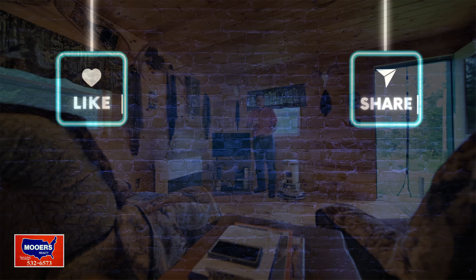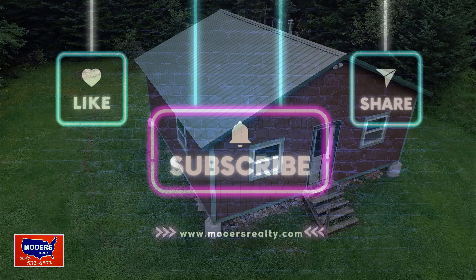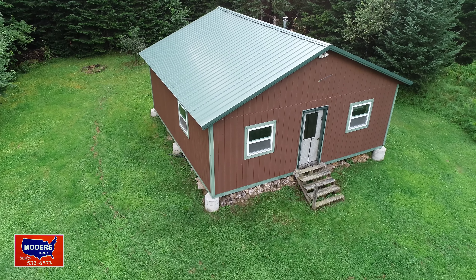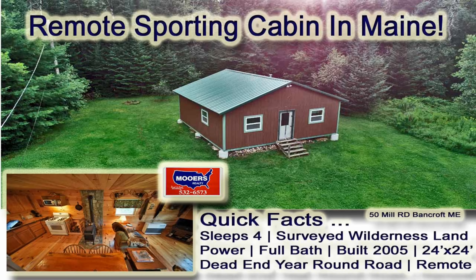Please do not forget to like the video and subscribe to our channel. And if you are already a subscriber, thank you very much — that means a lot to us. That's why we do these run-and-gun simple videos. See you next time when we find another property for you to consider, no matter where you are on the earth — we'll send it to you.